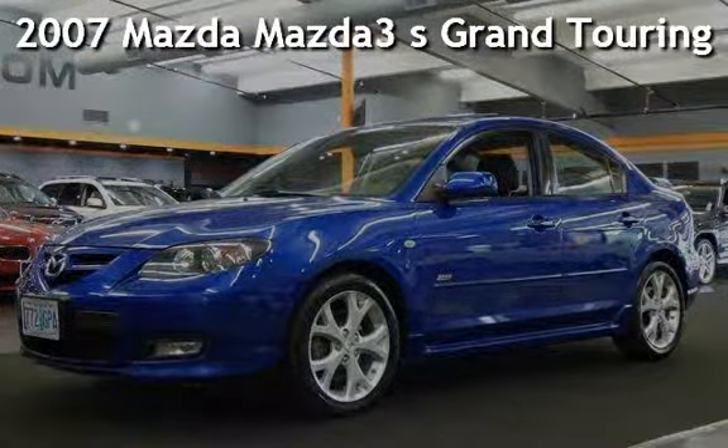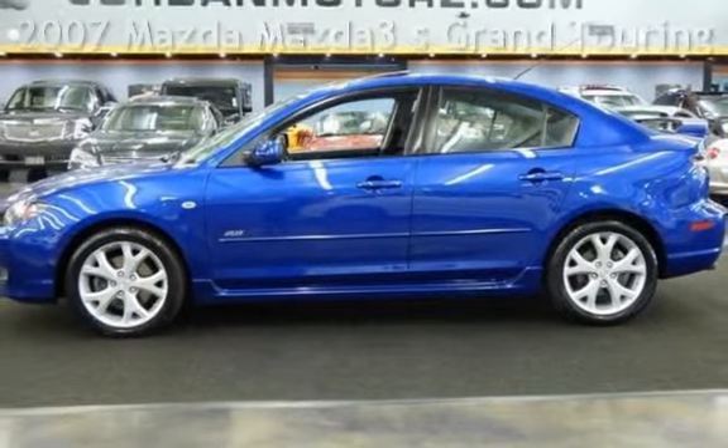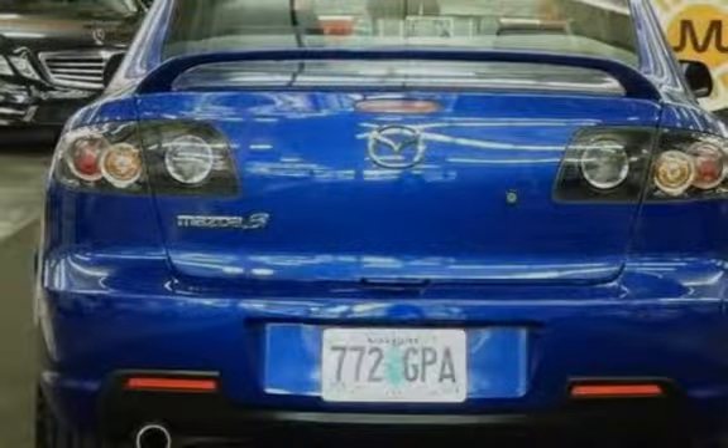Presenting a pre-owned 2007 Mazda Mazda 3S Grand Touring. This four-door sedan has a four-cylinder, 2.3-liter i4 engine, with front-wheel drive, and an automatic transmission.